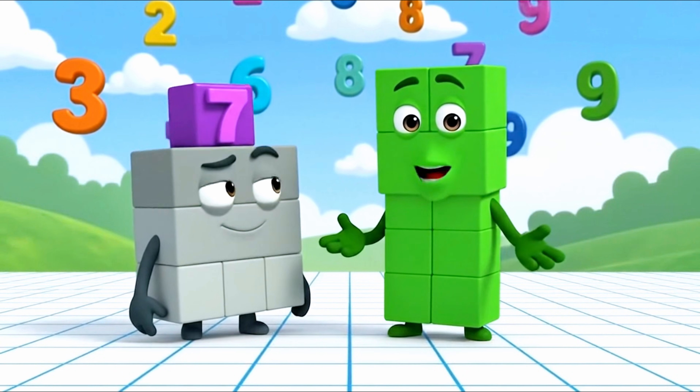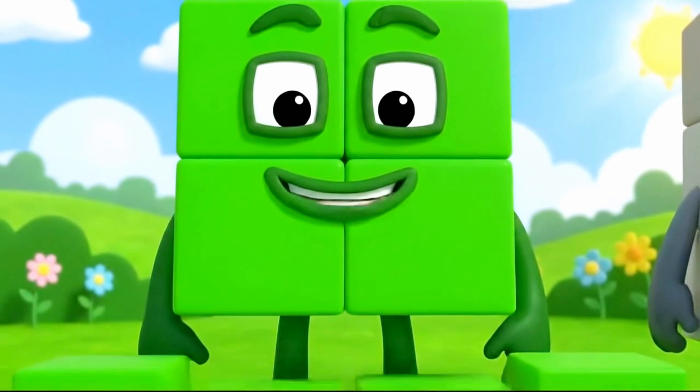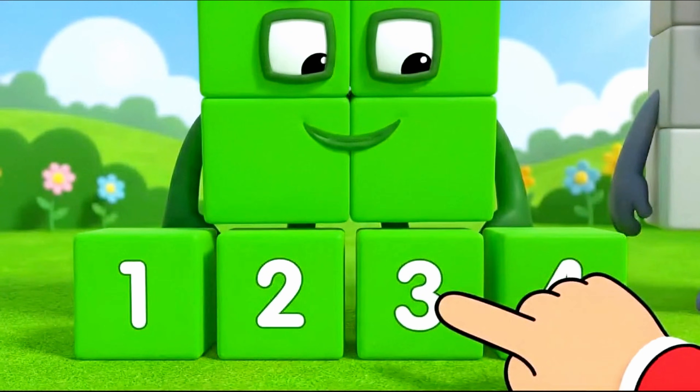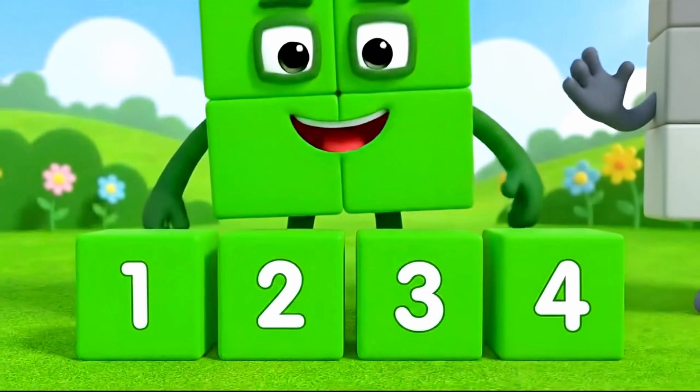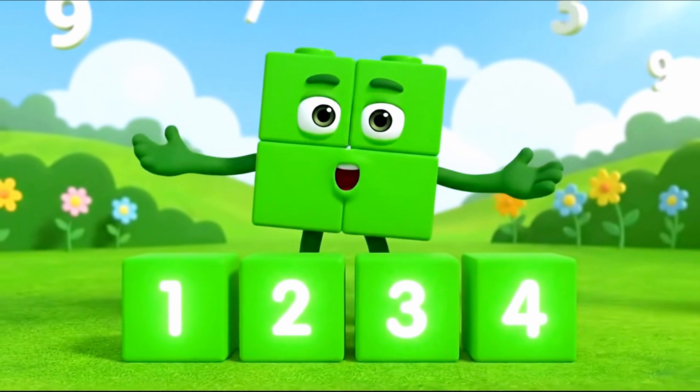You are right. It's hip to be square! Let's count all my blocks together. Ready? One, two, three, four.